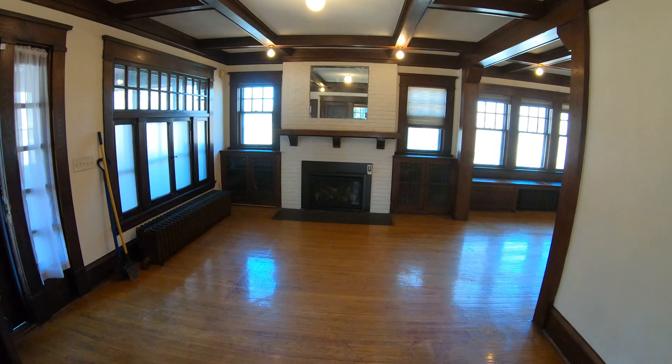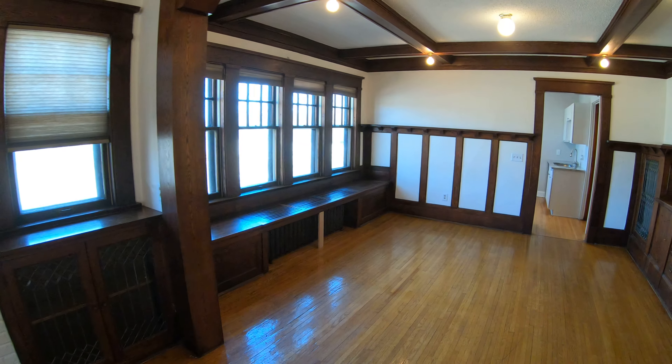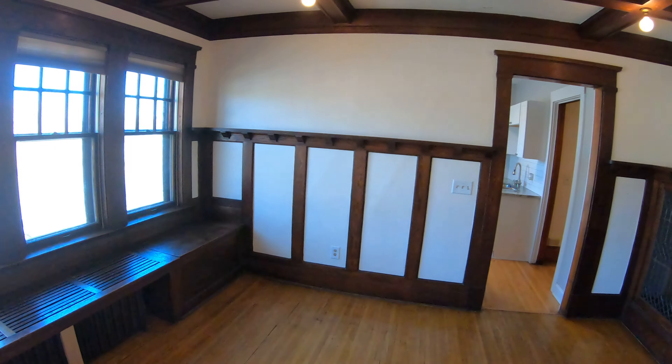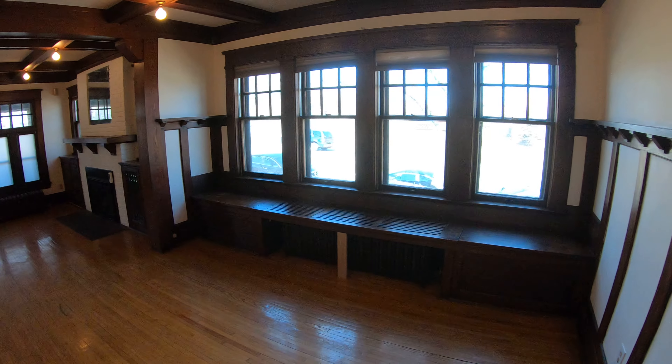It leads back out to the main living area. More built-ins — just a really neat place. Tons of windows if you like natural sunlight.